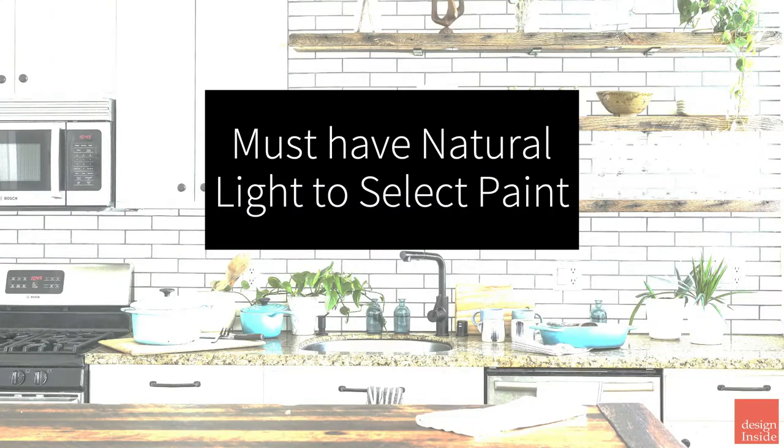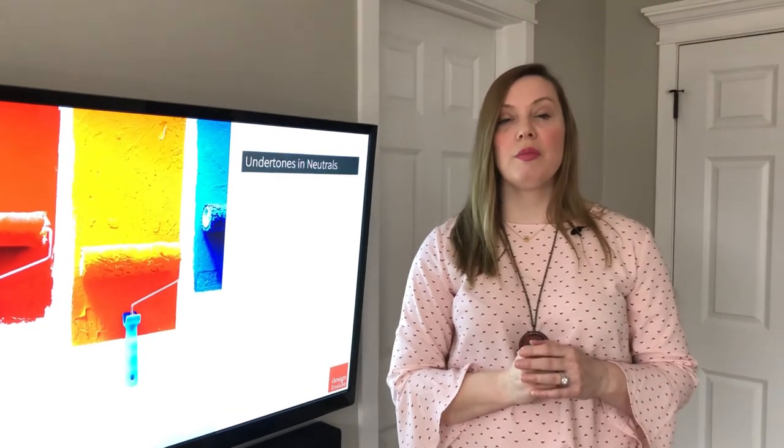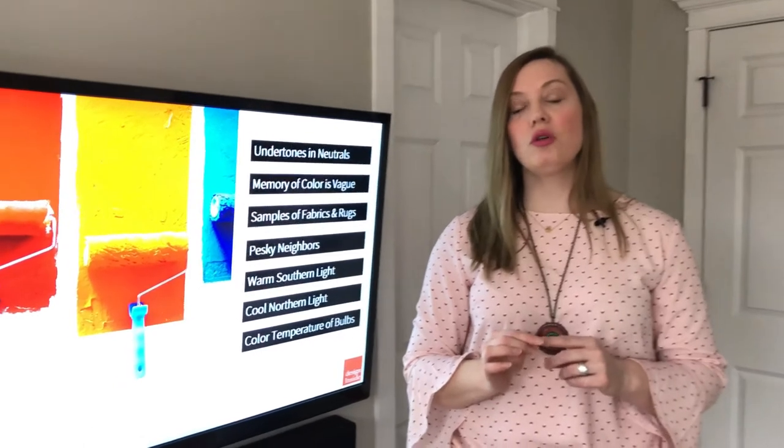Number one rule is you must have natural light to select the paint. Number one, there's a lot of undertones in neutrals.